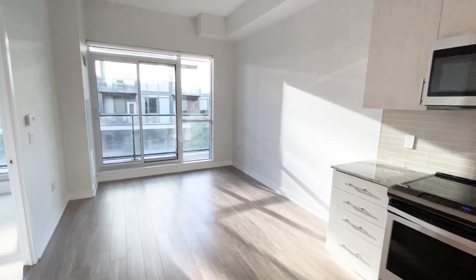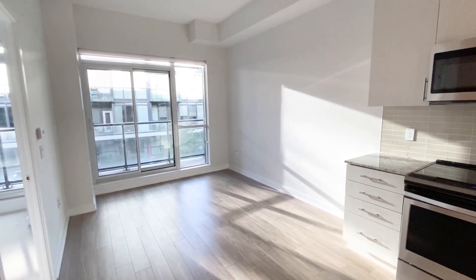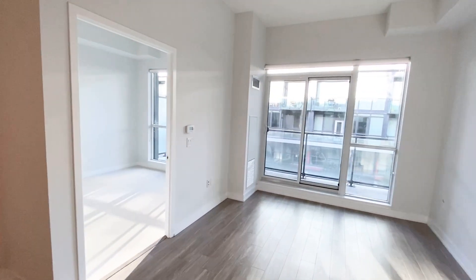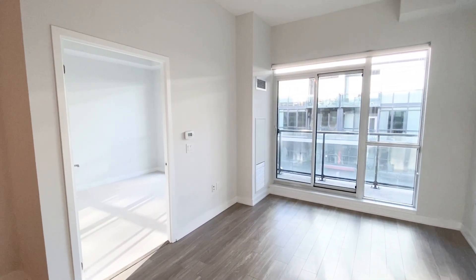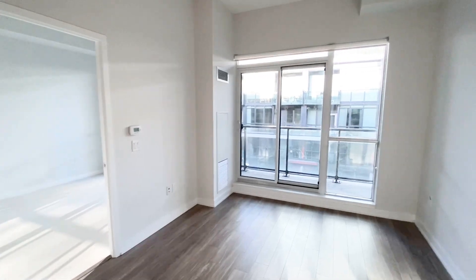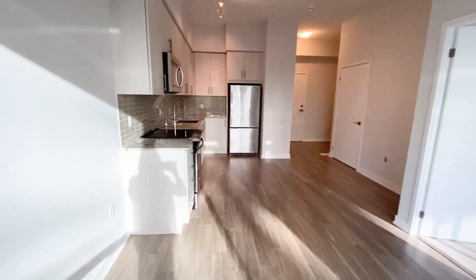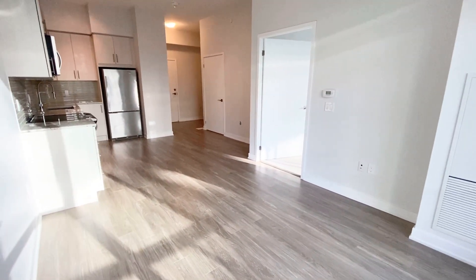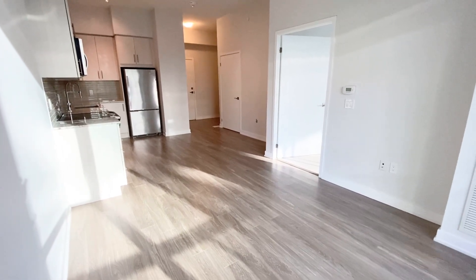For this wall you can easily fit your sofa or sectional, and for this wall you can put your TV. I want to show you the other view of the room — this unit is so bright, as you can see.